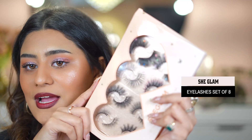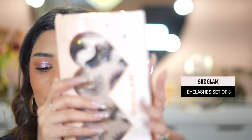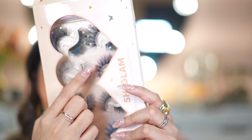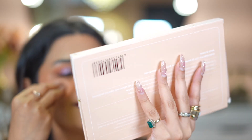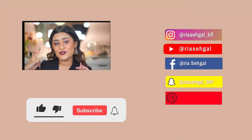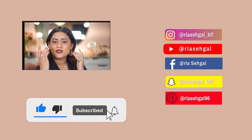Last but not least, I got some lashes — including butterfly lashes which could be great for Halloween, and colored eyelashes in black and pink. I love how different and creative SheGlam is with their products. I can't wait to apply everything on my face and give you guys my first impressions. If you want to see that video, wait for the next one. If you enjoyed this video, please like, share, and subscribe. See you in my next video — bye!